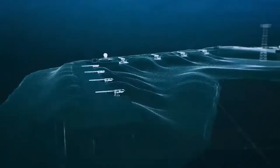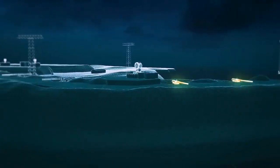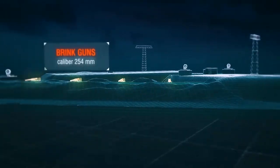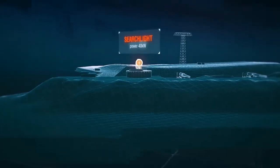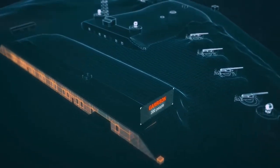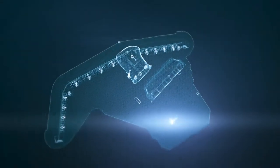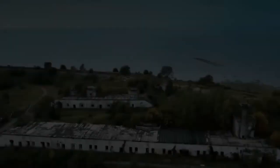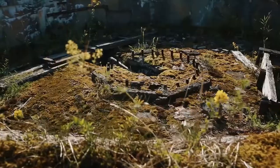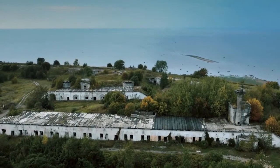The fort was armed with eight 152-millimeter Kana guns and four 254-millimeter Brink guns. The maximum range of fire was 15 kilometers. Four 40-kilowatt searchlights were installed in the center and around the edges of the fort. The fort was garrisoned by 200 people — that's how the fort was commissioned.